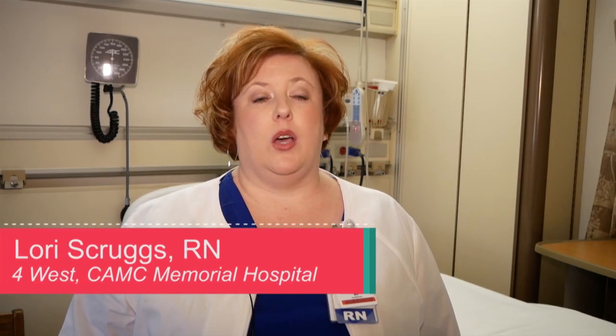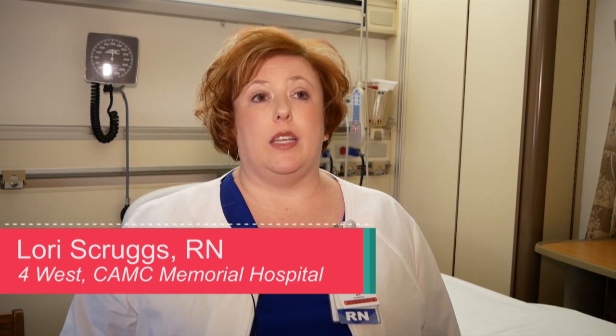4West is a 25-bed observation unit. We get a wide variety of patients, so our patient population is diverse. We get cardiac patients, med-surg patients, pulmonary, post-operative — so we do get a lot of everything.